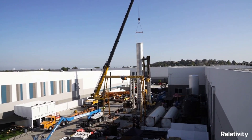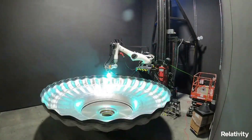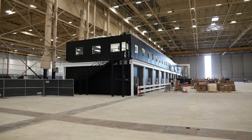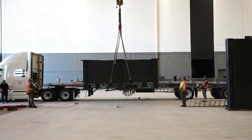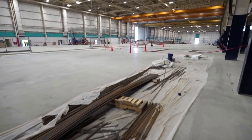Parts are inspected during and after printing to ensure they meet the highest standards of quality. In the grand scheme of things, Relativity is trying to change how rockets are manufactured within the industry. They often highlight that for around 60 years, aerospace manufacturing has relied on large factories, fixed tooling, complex supply chains, and extensive manual labor to build costly rockets comprised of 100,000-plus parts in two years or longer. In order to accelerate innovation, Relativity built its factory of the future, the first aerospace platform to automate rocket manufacturing, vertically integrating intelligent robotics, software, and data-driven 3D printing technology.